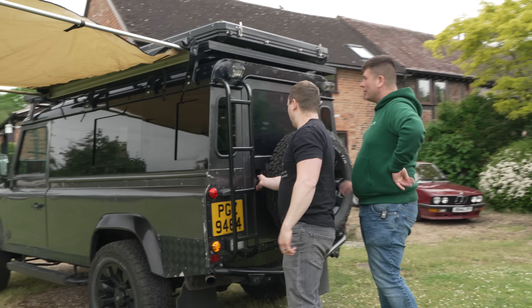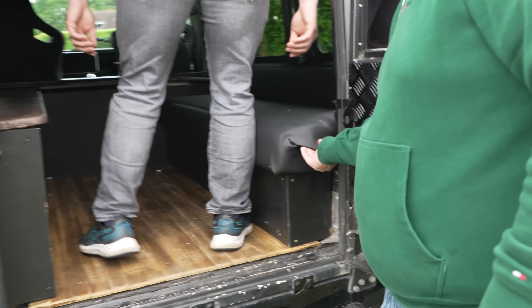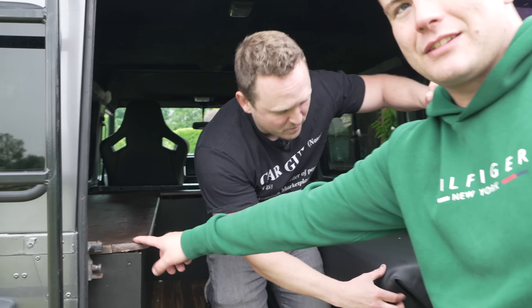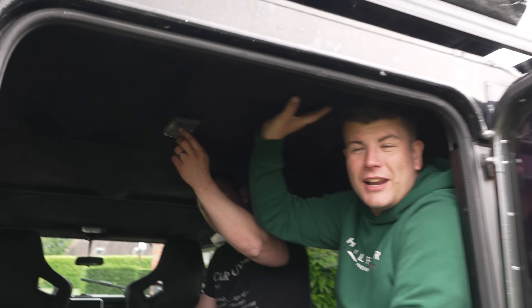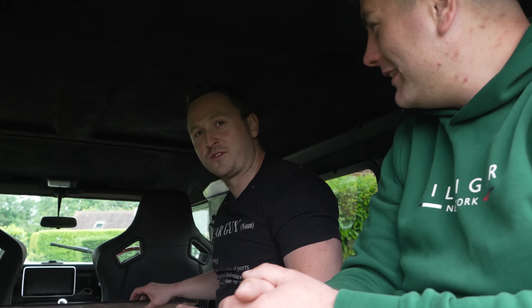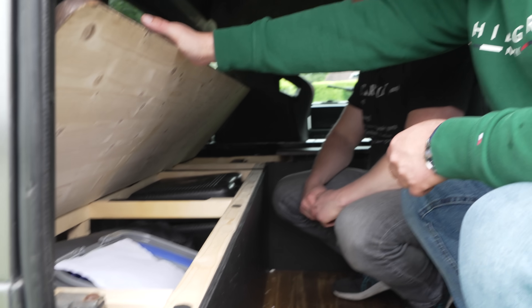Shall we have a look inside? Teak decking. Rory, did you do this? It's tall enough to stand up. Did you do that? Yeah, can you tell? What about this headliner — it's Alcantara. Did you do this yourself, Rory? Rory's even done hinges. You forgot the soft cloth, but to be fair it's quite solid. That is good. Fair play to ya. Well done, Rory.